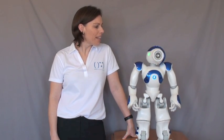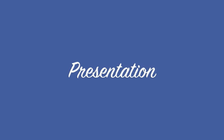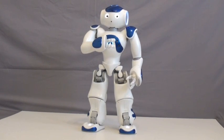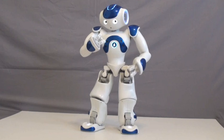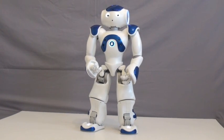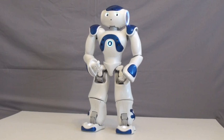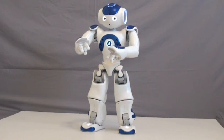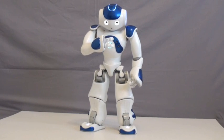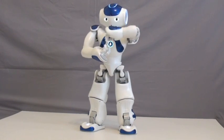I think I will let NAO take over for a bit. Hello, my name is NAO. I'm a humanoid robot imagined and designed by Aldebaran Robotics. I come with my own software and I'm fully programmable. I'm autonomous and I can connect to the internet through Wi-Fi.